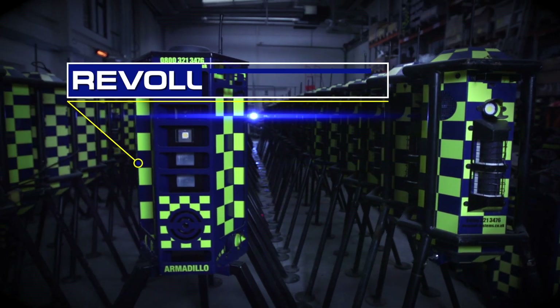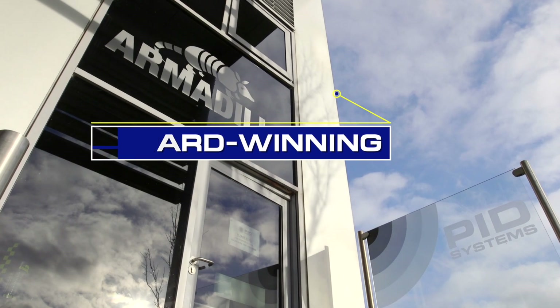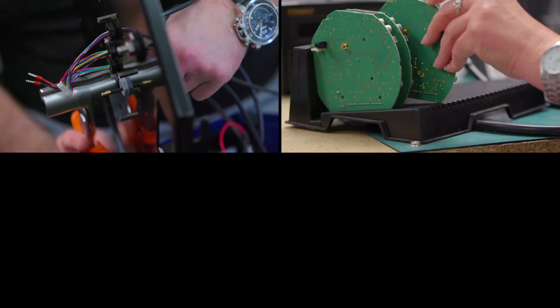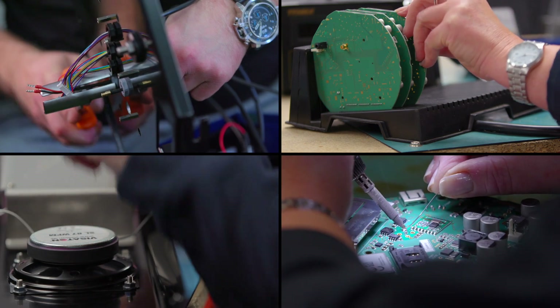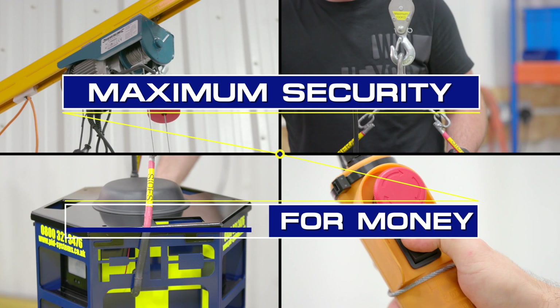PID Systems are revolutionising the way site managers protect their assets with our award-winning range of security solutions. We design, manufacture, install and monitor our own fully armoured bespoke systems, providing maximum security and best value for money.